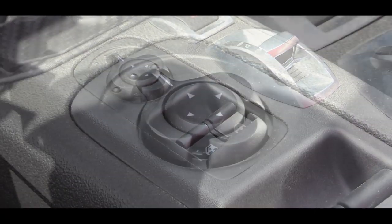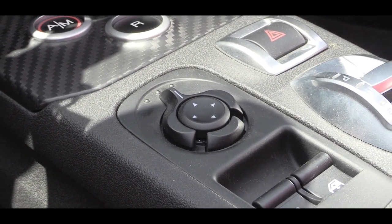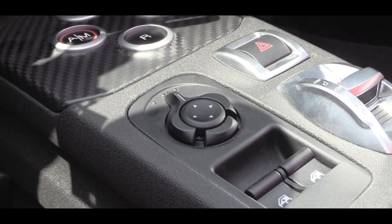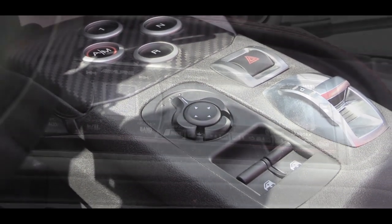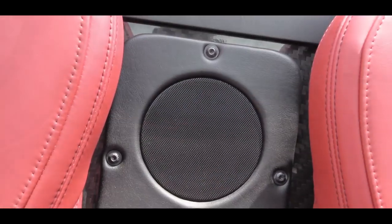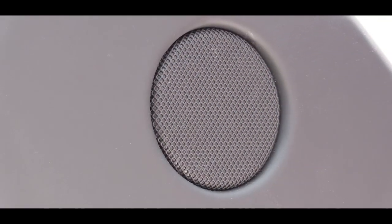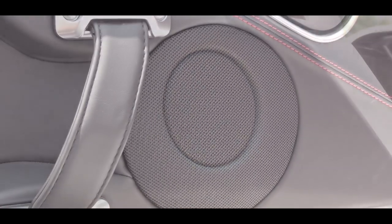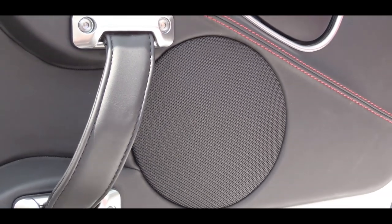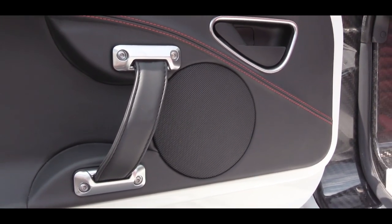A couple of other unique interior features: the power window buttons are located in the center behind the gear select buttons rather than on the doors, which I found pretty cool. Just in front of those, there's a button to adjust the side mirrors — again, not on the door. Front and center you'll find an Alpine head unit with an Alpine sound system. The sound quality is actually not bad at all — there's a pretty large Alpine speaker right behind me between the driver and passenger seat, providing quite a bit of loudness, more than enough for a small car like the 4C Spider.